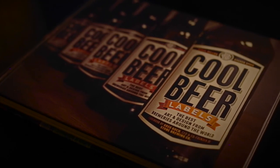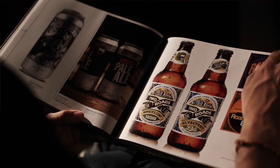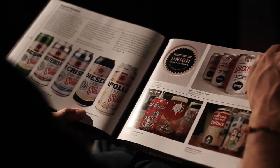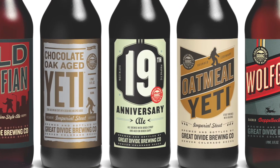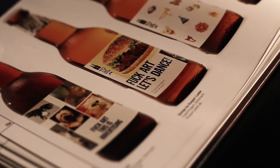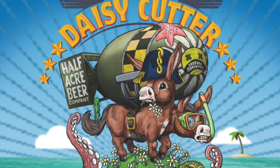Cool Beer Labels is a book for designers. You can use it for inspiration. I know I've used a lot of books like this for inspiration before. It's a book for designers because not only does it contain very good graphic design in the traditional sense, but it also contains a lot of unexpected design inspiration.